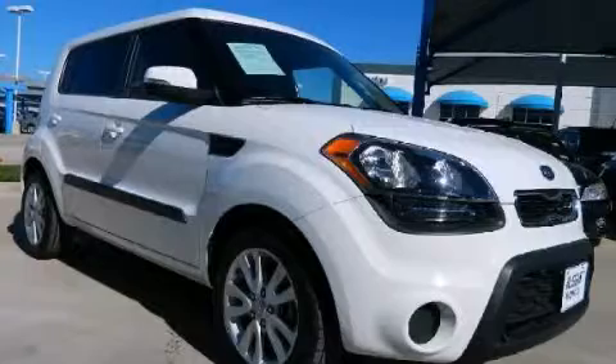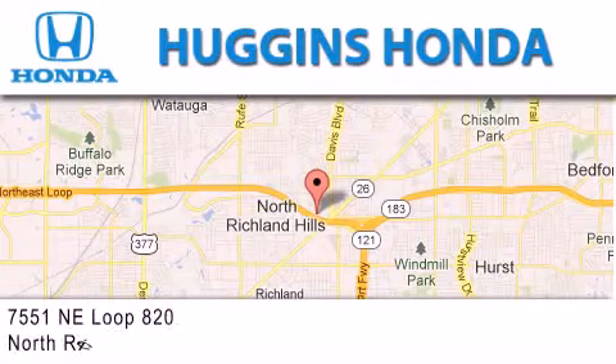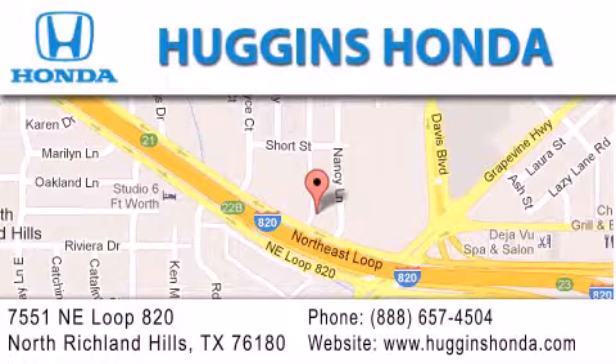Stop by today and test drive this automobile for yourself. Thank you for considering Huggins Honda for your next vehicle. If you have any questions, please visit our website, give us a call, or stop by our dealership located at 7551 Northeast Loop 820 in North Richland Hills.